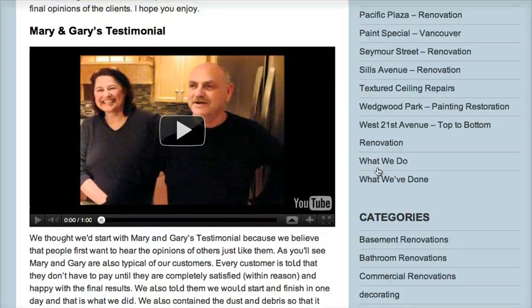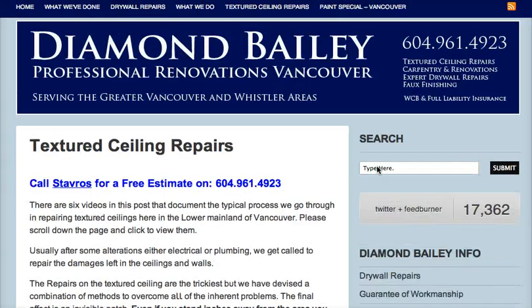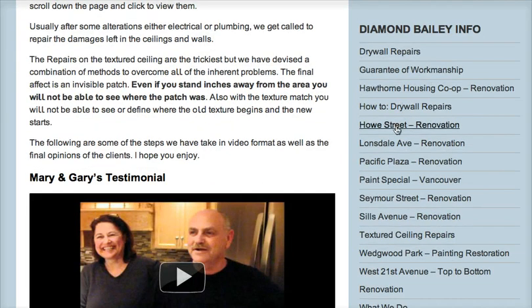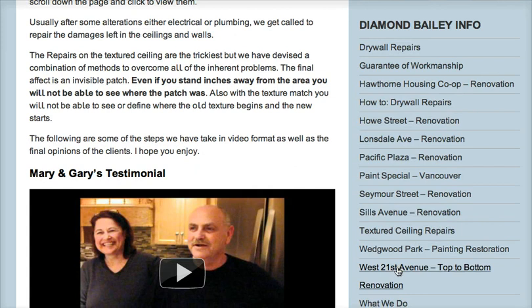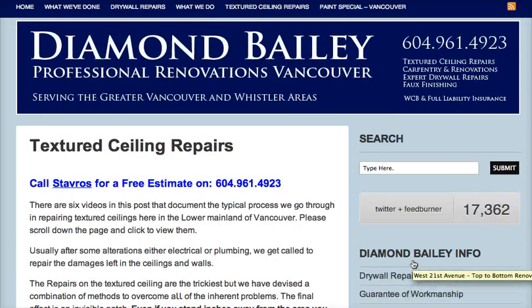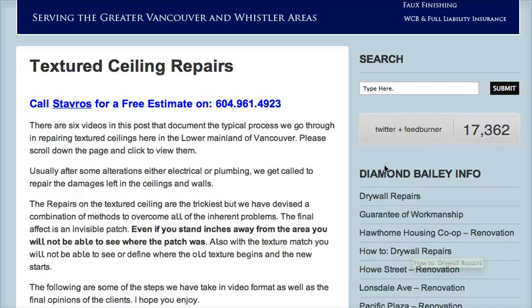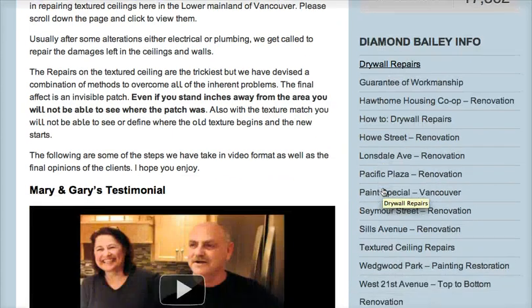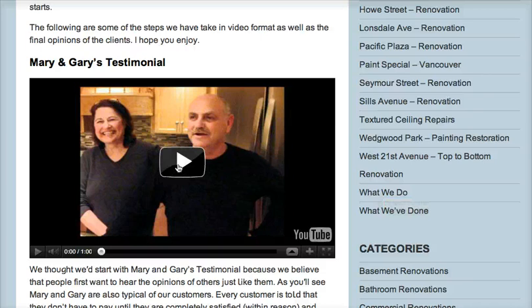You'll see the type of work we do and what people have to say about us. If you want to see them on my website, it's diamondbailey.ca — we're in Vancouver, BC. Have a look through the site; you'll see on the sidebar a brief description of the type of work we've done. Mainly we've been doing a lot of textured ceiling repairs — seamless and flawless repairs.